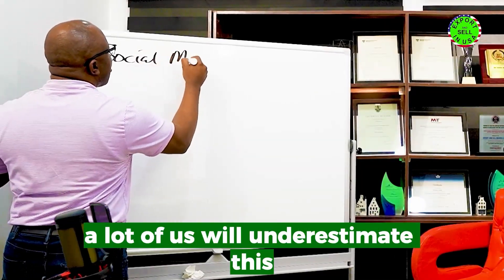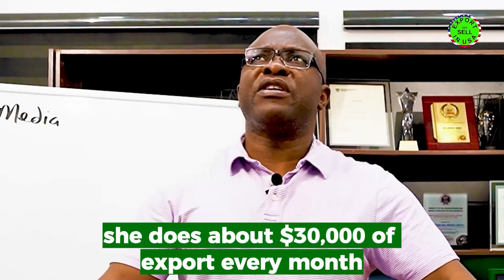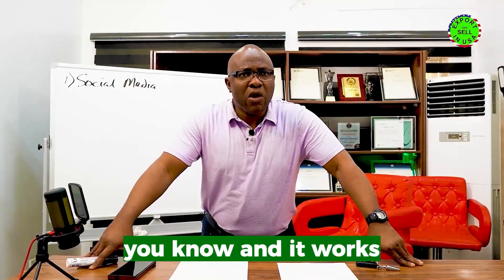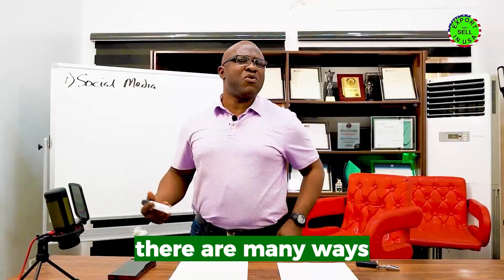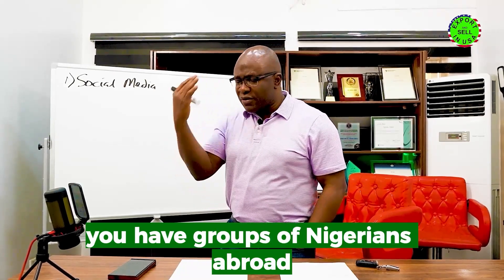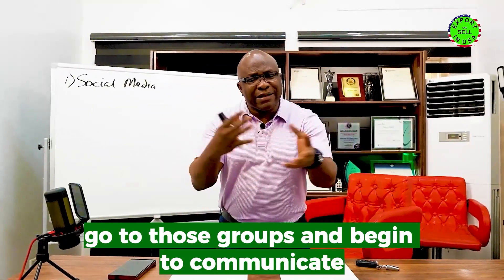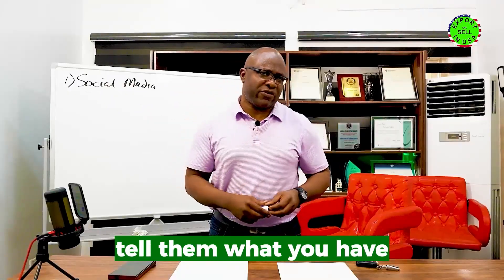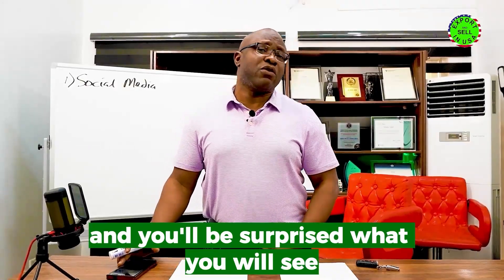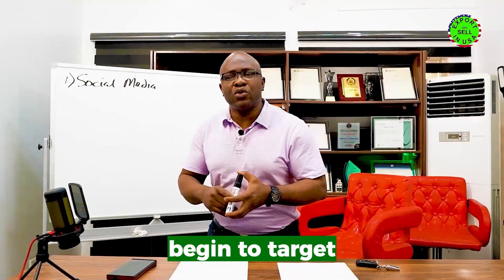The first strategy is the use of social media. A lot of us underestimate this. A lady we were talking to the other day said through social media she does about thirty thousand dollars of export every month. There are many ways to do it — you have so many groups out there: groups of Nigerians abroad, groups of Ghanaians, groups of Kenyans. Go to those groups, communicate, tell them what you have, and post pictures of your products.